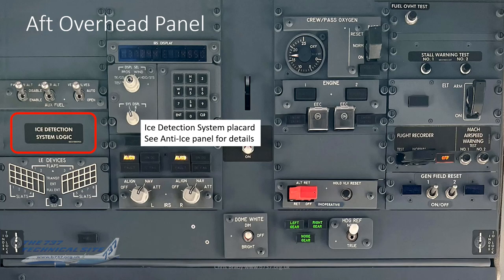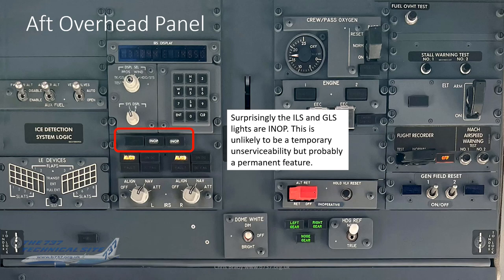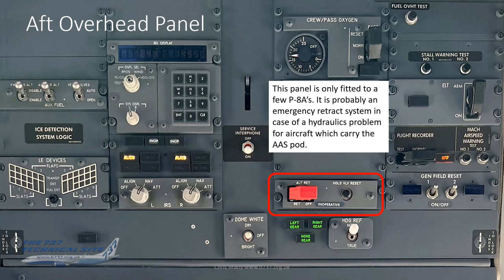There's a nice detection system placard — I'll come to that when discussing the anti-ice panel. Surprisingly, the ILS and GLS lights are in-operative — unlikely to be a temporary unserviceability but probably permanent. I think this ties in with the combined nav system caption shown earlier on the upper DU. My guess is they simply couldn't get panels with those ILS and GLS captions removed — probably out of production — so they're permanently in-op.